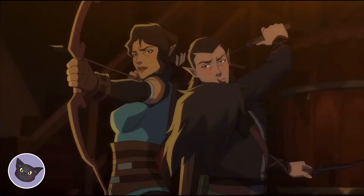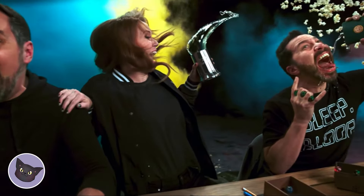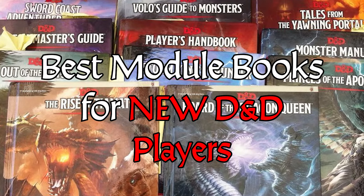If you're just starting out in Dungeons and Dragons, then picking the right adventure module can be a daunting task. But don't worry, we've got you covered. Here are the best five module books for new D&D players.